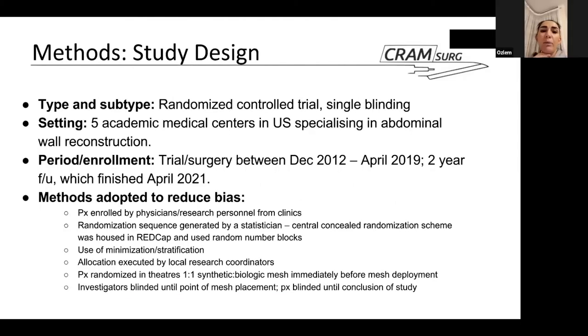The study design is a randomized controlled trial with single blinding. The setting involved five academic medical centers in the US specializing in abdominal wall reconstruction — all tertiary centers with highly skilled clinicians, the most junior being a clinical fellow. The period of enrollment ran from December 2012 to April 2019, with follow-up at day 1, 30, 6 months, 12 months, and 2 years; the last patient was seen in April 2021.